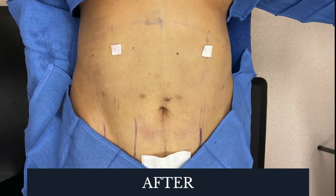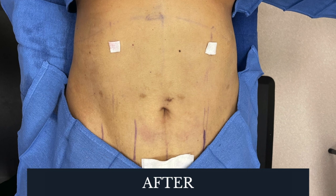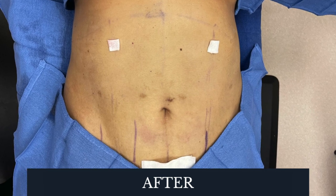This is from Renuvian for skin tightening. She has a very nice shape, tight waistline. Look at this abdomen — looks awesome, and she's still on the table.